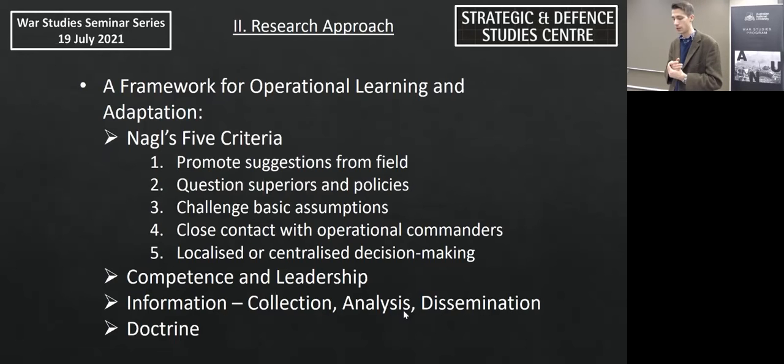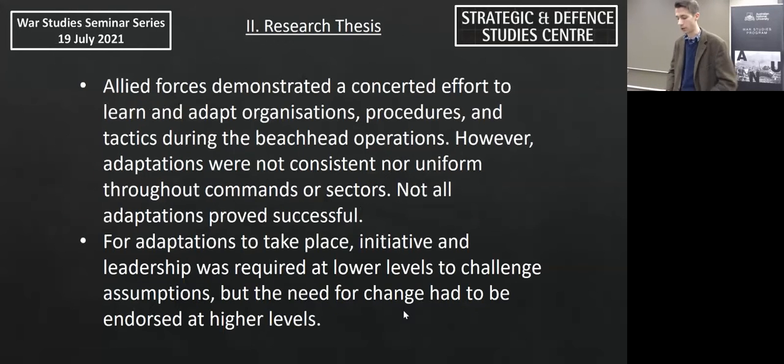The key to learning and adaptation is the ability and willingness to challenge assumptions about one's own and enemy forces, about the terrain, and about the objectives a force is asked to achieve. My research concluded that Allied Forces demonstrated a concerted effort to learn and adapt organisations, procedures, and tactics during the beachhead operations. However, adaptations were not consistent nor uniform throughout all commands or sectors, nor were all adaptations successful. For adaptation to take place, initiative and leadership was needed at lower levels to challenge assumptions, but the need for change also had to be recognised and endorsed at higher levels.